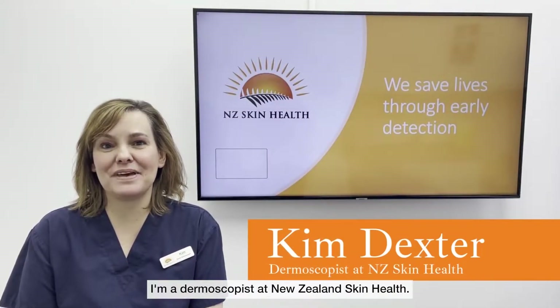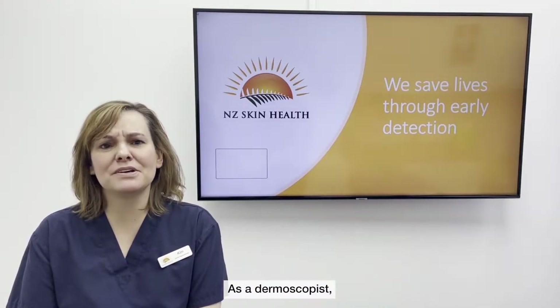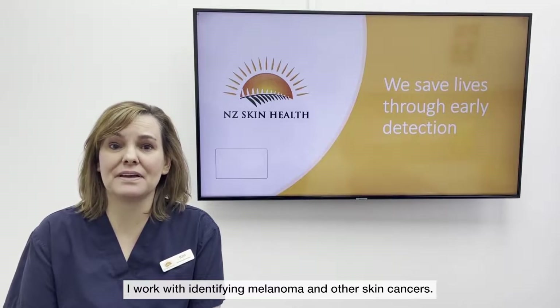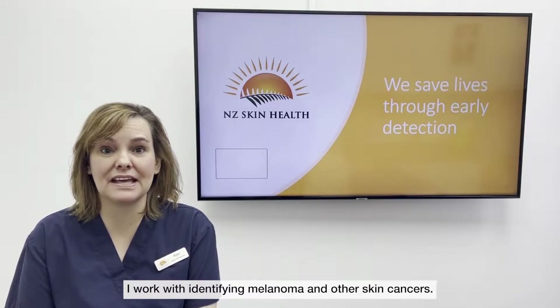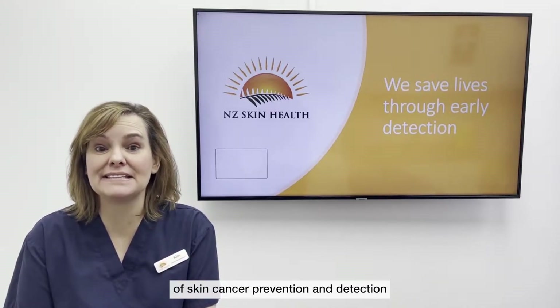Good day, my name is Kim and I'm a Dermoscopist at New Zealand Skin Health. As a Dermoscopist I work with identifying melanoma and other skin cancers. I'm going to run you through some of the basics on skin cancer prevention and detection.